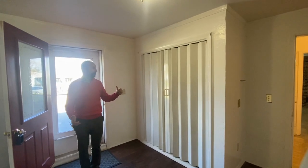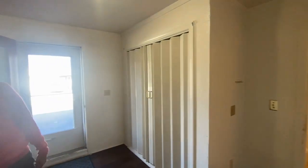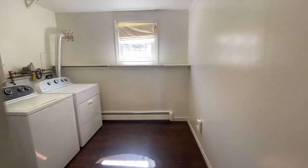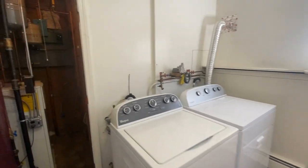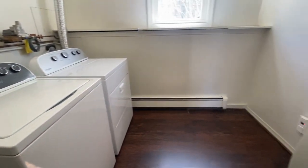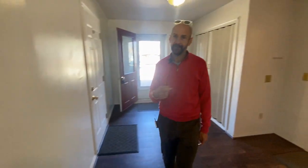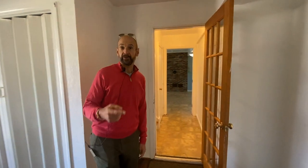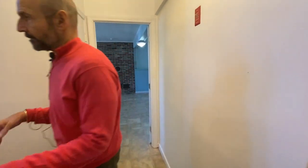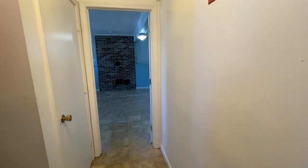Right as we come into the mudroom, we've got a big closed closet, and off the mudroom is a one-car attached garage with direct entry. We have laundry straight ahead and the utilities — the furnace is here. What's nice is these owners are passing on their fuel. They have a contract with Dead River that they're going to pass on, so you'll have your fuel paid for — I think there's close to a thousand gallons or so on that.